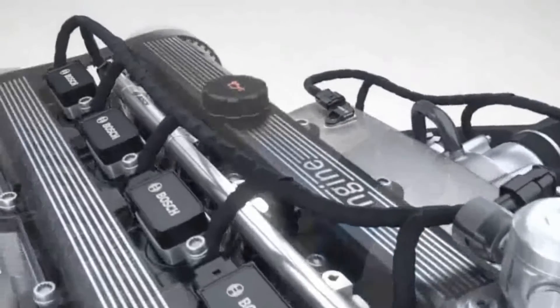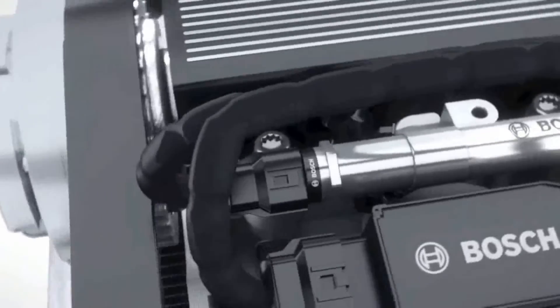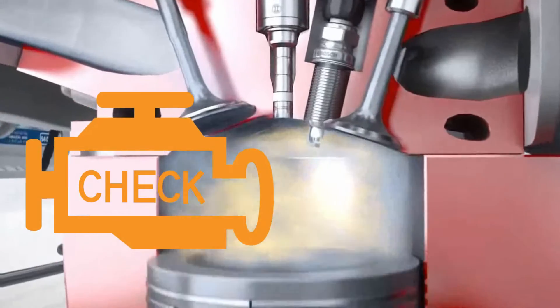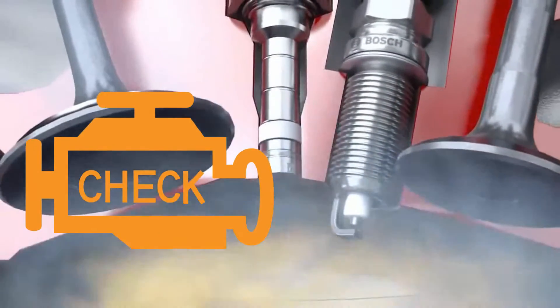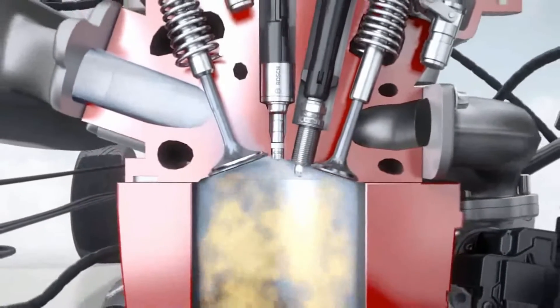3. Poor engine performance: a bad oxygen sensor can adversely affect engine performance, causing rough idling, stalling, or hesitation during acceleration. 4. Check engine light (CEL) illumination: one of the most common signs of a faulty oxygen sensor is the illumination of the check engine light on the vehicle's dashboard. The ECM detects irregularities in the sensor's signals and triggers the warning light.